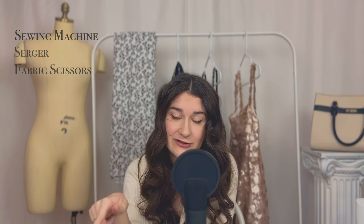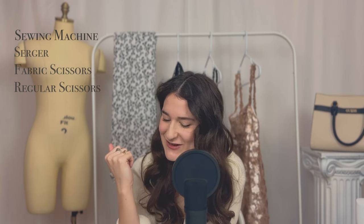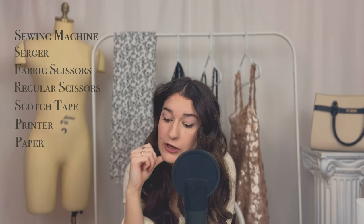Next: fabric scissors — very important. You've probably heard this before: don't use regular scissors to cut your fabric, it's just not going to work. You also need regular scissors, because you won't use your fabric scissors to cut your pattern — patterns are made of paper. You'll also need scotch tape to tape your patterns together, since you'll probably be printing them on a home printer.